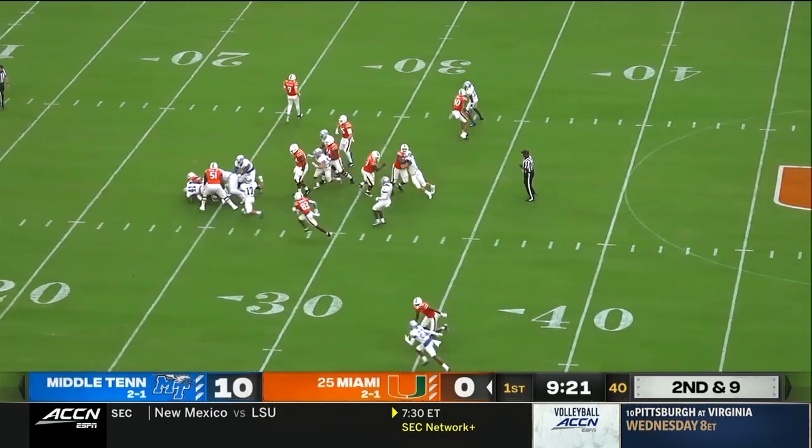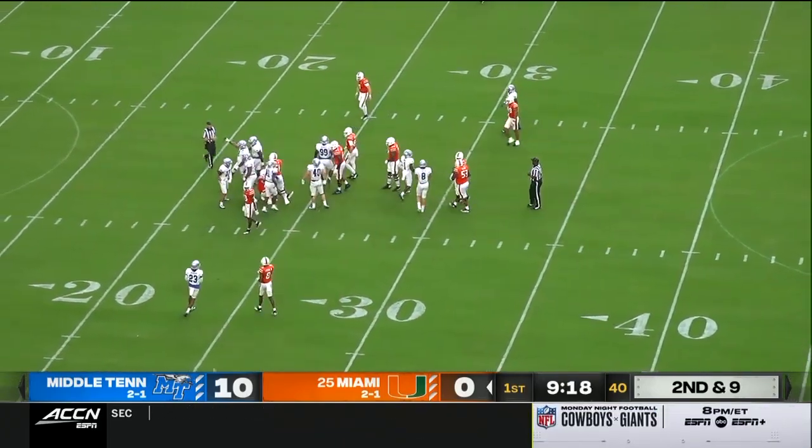Parrish stopped in the backfield, loss of two. Now you can hear the boo birds coming out.